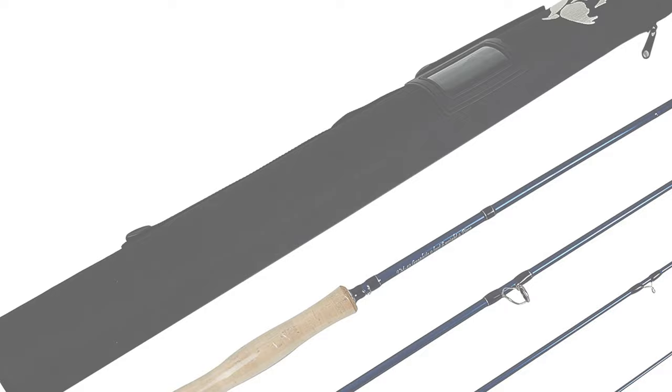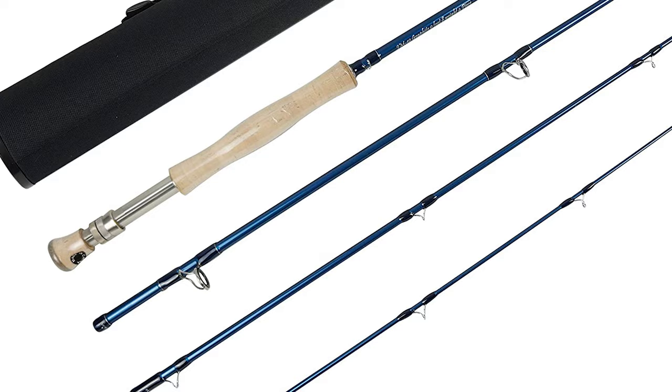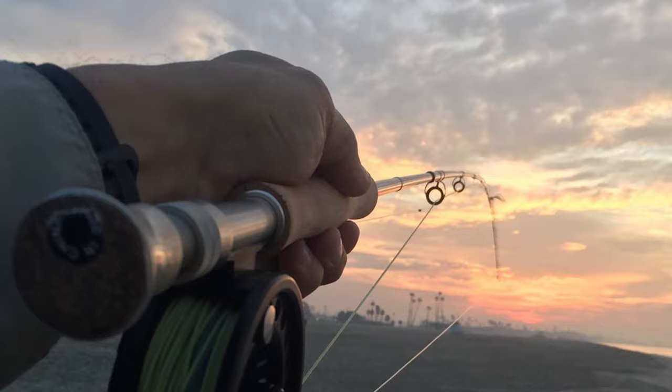Let's start the ball rolling with the best budget option that will not skimp on any desired features. Number 10: the River Run Saltwater Fly Rod. If you are looking for the best saltwater fly rod for the money, the River Run Saltwater Fly Rod is a great purchase.